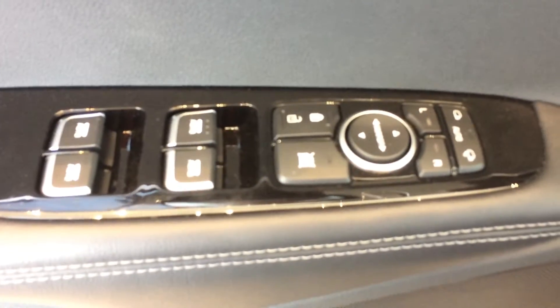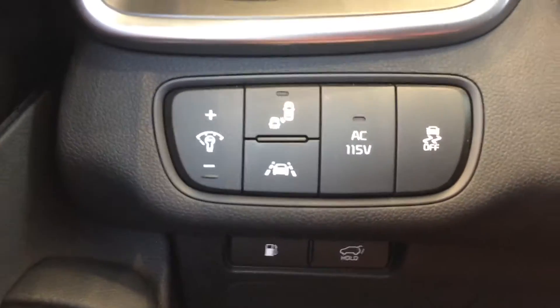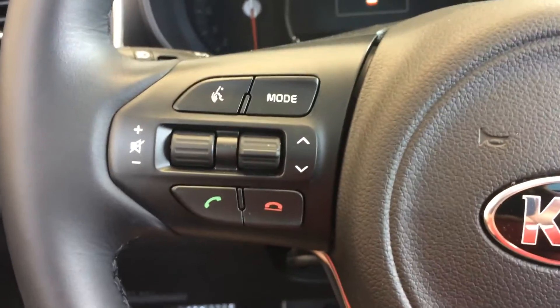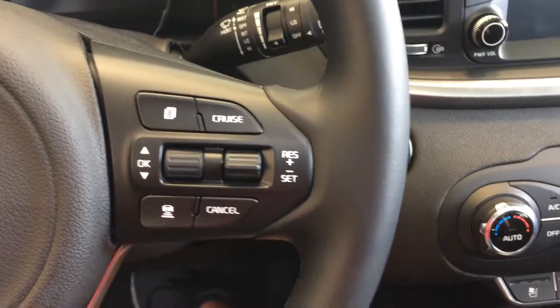This is my SX trim level, two programmable seat positions, auto fold mirrors, power windows, power doors. It's equipped with our tech features: blind spot detection, lane departure, Bluetooth controls, cruise control.